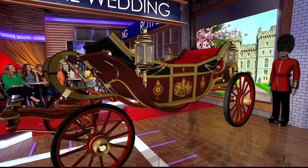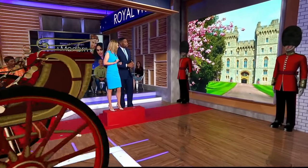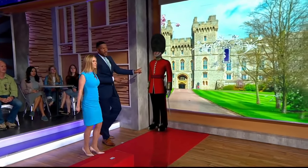Harry and Meghan are going to ride in a different model. Harry and Meghan will be riding in a very similar carriage, the Ascot Landau. Come over here — we're going to talk about something else, because that's going to be a nice carriage they're in.